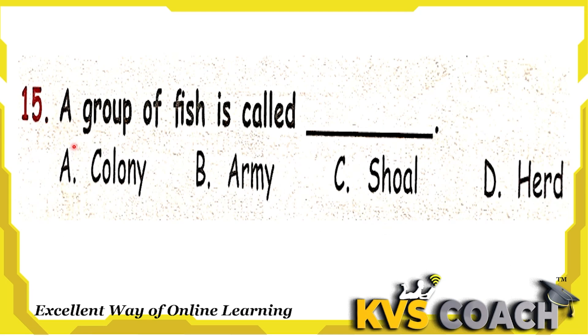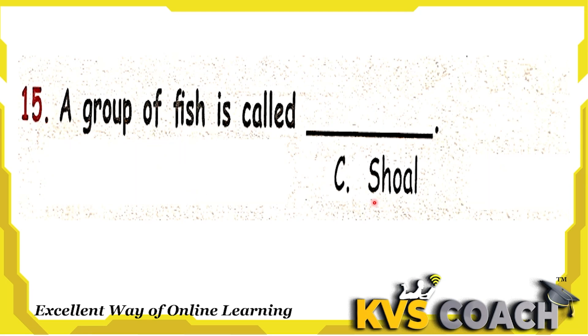Next question: a group of fish is called what? Option A is colony — colony is the group of ants. Option B is army — army is the group of frogs. Option C is shoal — shoal is the group of fish. Option D is herd — herd is the group of cattle. So the right answer for group of fish is shoal. Option C is the right answer.